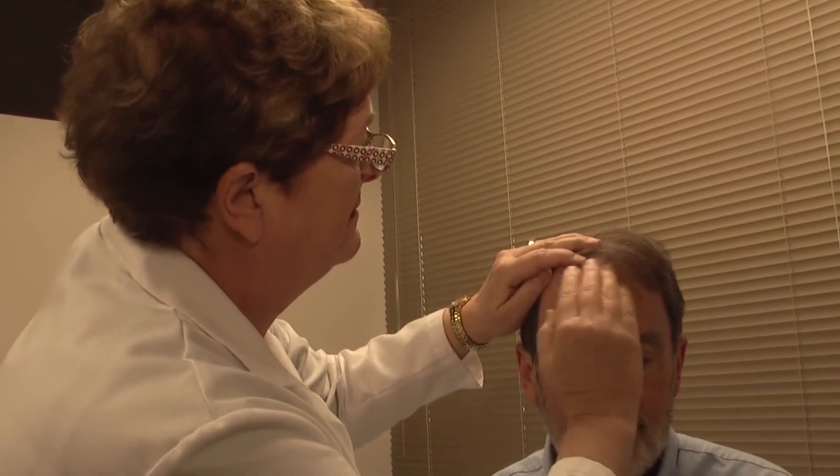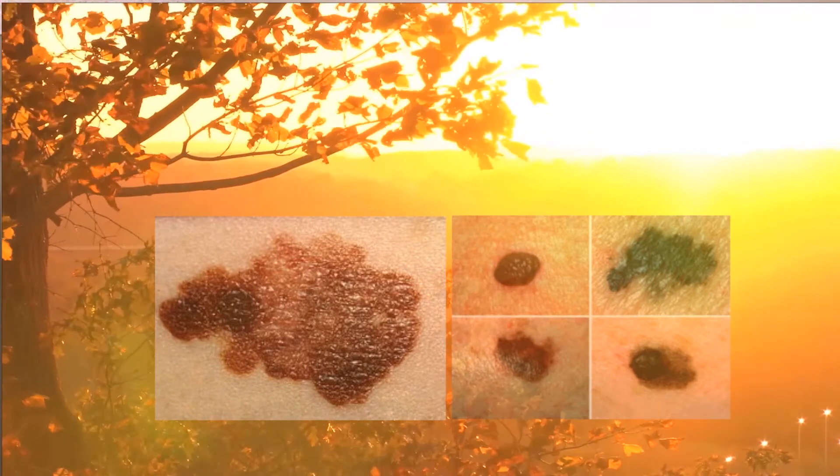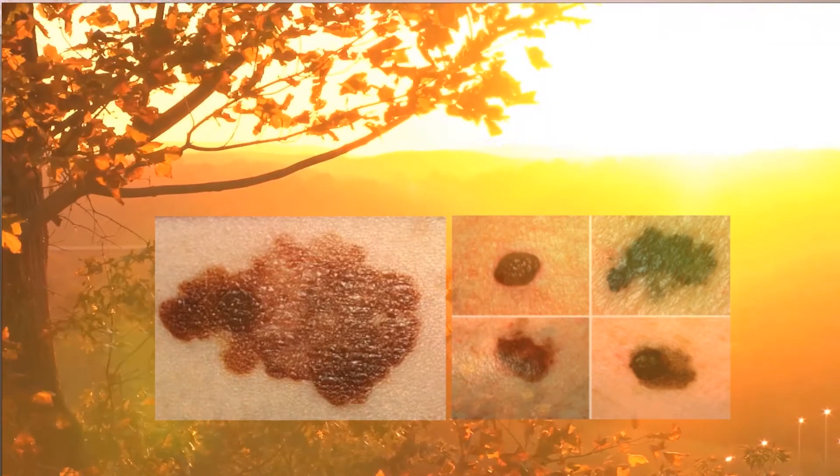And then, of course, the most dangerous form of skin cancer is malignant melanoma. Those look like brown areas, black areas — they're irregular areas of skin.